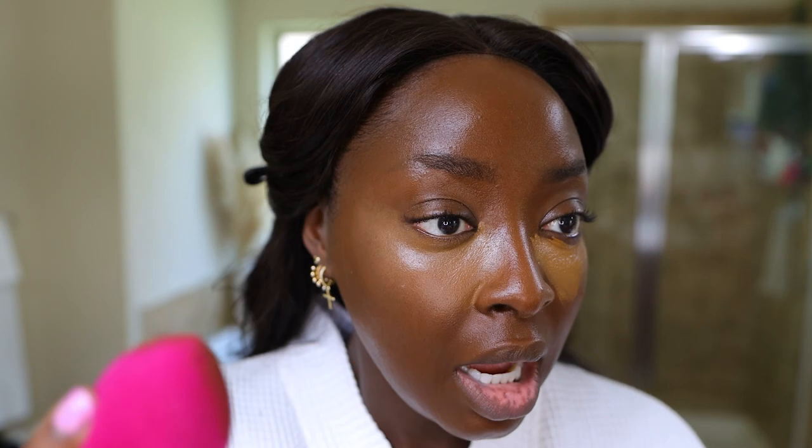There's the Too Faced Born This Way Ethereal Light Illuminating Smoothing Concealer, and I'm actually working with Too Faced on a campaign — not this video. I've used this already and it is so good. This is the color Hot Cocoa, and this is going to give a natural finish. Natural meaning this color isn't very light and I want it to be lighter, but just look at how this blends. It's hydrating — great if you have dry under eyes.